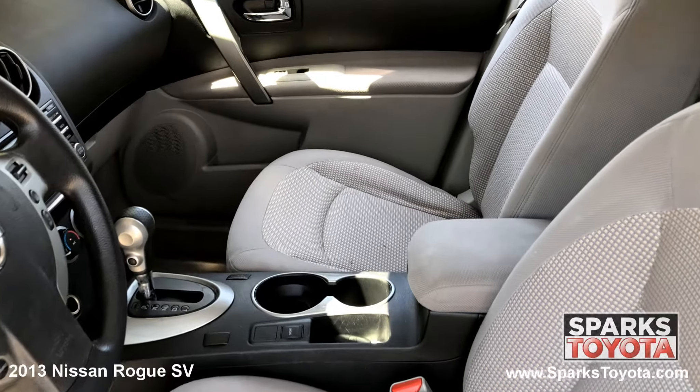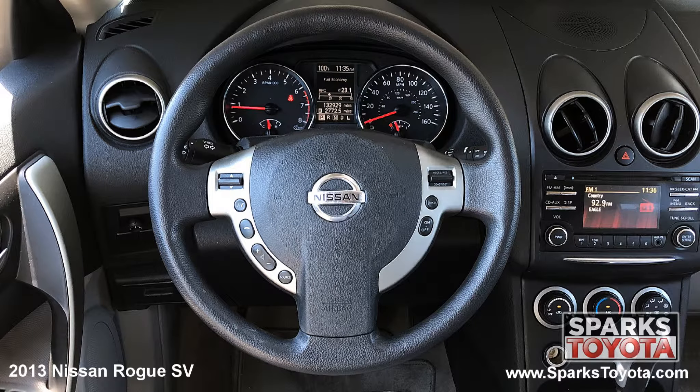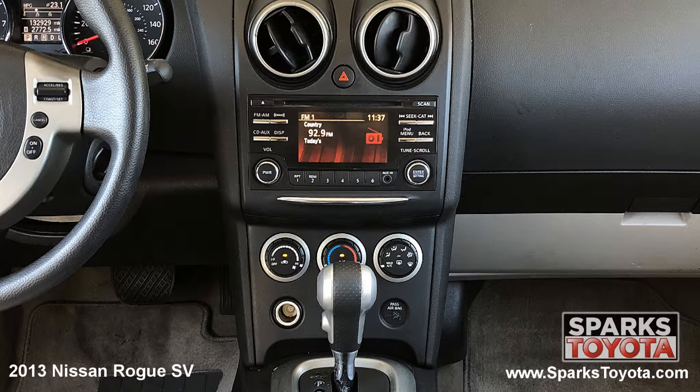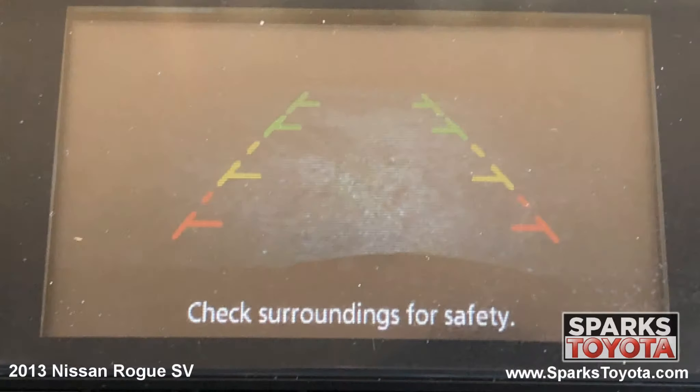A comfortable back seat with cup holders, the front row adjustable cloth bucket seating, cruise, AC, outside temp, power outlets, door bins, a large center console, a tilting steering wheel with convenience controls, the easy to use entertainment system with a CD player, Bluetooth and Sirius XM, and a backup camera to make backing up a breeze.